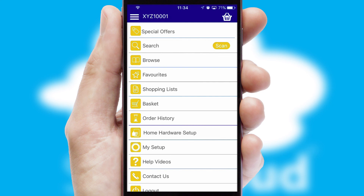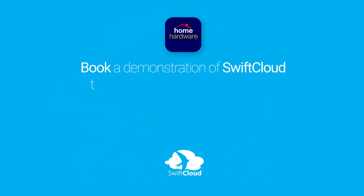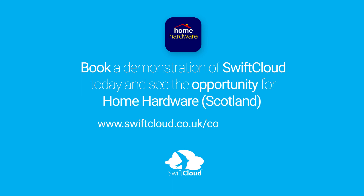SwiftCloud is a proven platform used by companies with a turnover of 1 billion and can be live for your business in 6 to 10 weeks. So book a demonstration of SwiftCloud today and see the opportunity for your business.